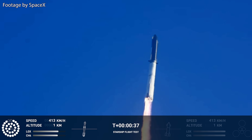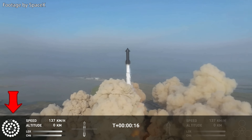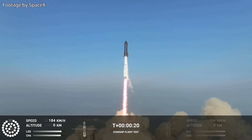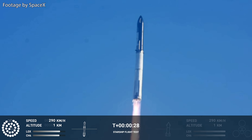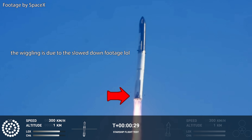Now immediately after Starship begins gaining altitude, we see that a total of 3 engines out of the 33 Raptor engines in the booster seemed to have failed. It is yet unclear whether they did not start at all, or if SpaceX shut them down after engine ignition. During the ascent phase, we see two more Raptor engines fail — one of them seems to have undergone a rapid unscheduled disassembly, and we can clearly see some debris coming out of that explosion.